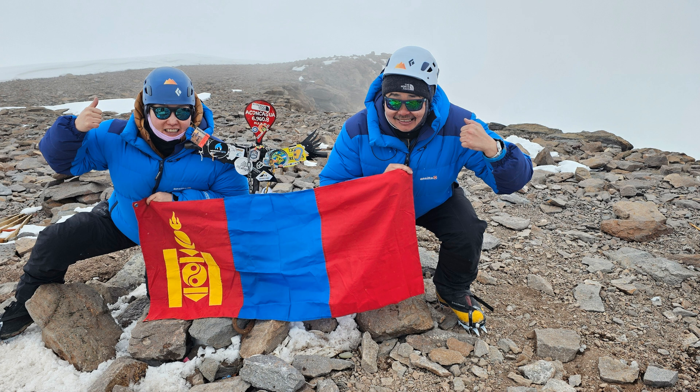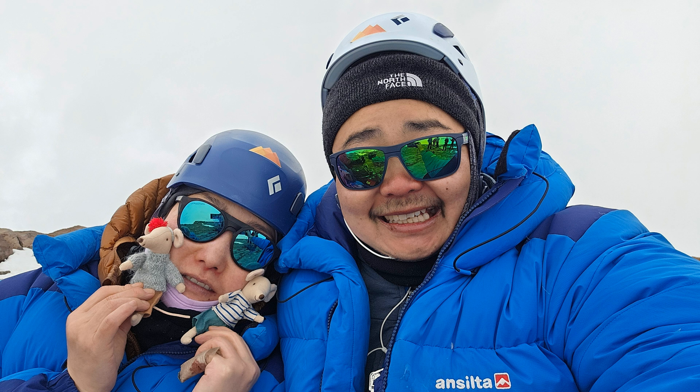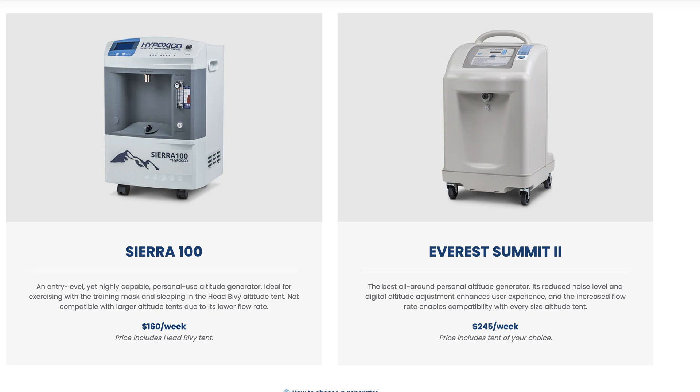Reaching the summit was an unforgettable experience, but let's be real — it wasn't just about physical and mental strength. Good preparation and proper early acclimatization played a huge role in our success. And one of the best decisions we made was to train with the Hypoxico High Altitude Training System.